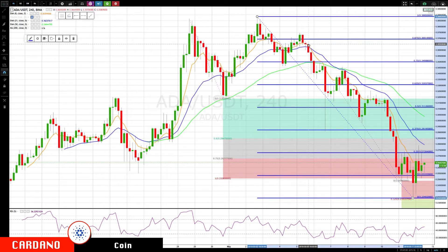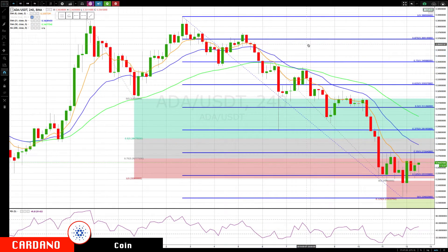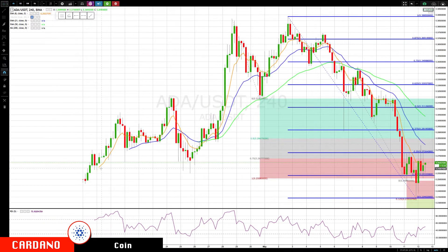Hello everyone, Mike Arnold here, co-founder of Path Trading Partners along with Bob Iaccino. By request, we'll be looking at Cardano — we'll start covering it more frequently. The symbol is ADA, and we're looking at it against the US dollar/tether. This chart goes back as far as data on the exchange allows, starting from the 18th.